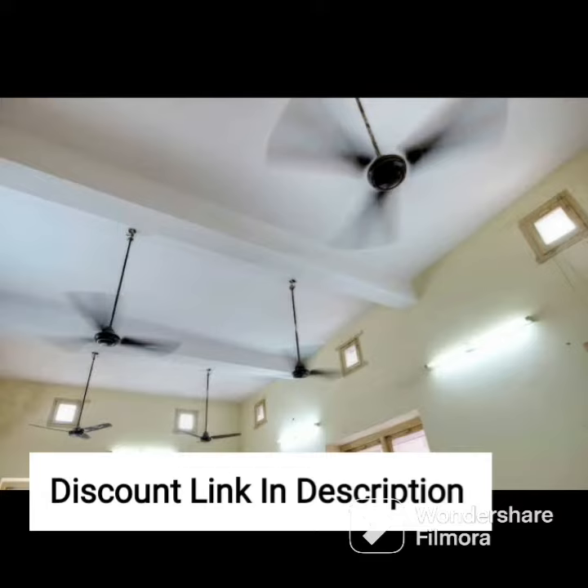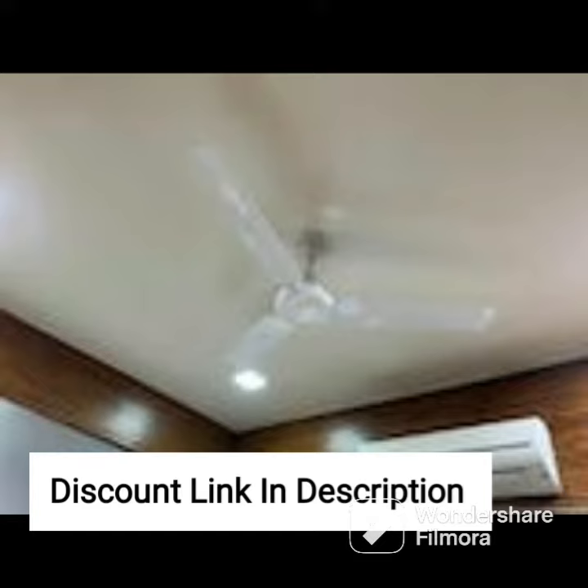The fan has an attractive design with a beautiful azure blue-silver finish that adds a touch of style to your home decor. The blades are aerodynamically designed to provide maximum air thrust, ensuring that you receive a strong and steady breeze.